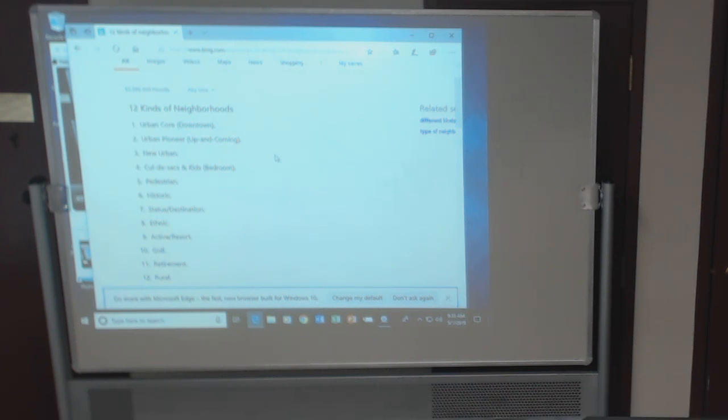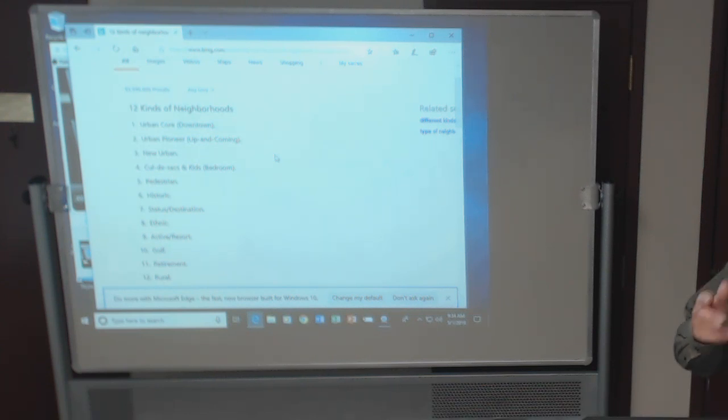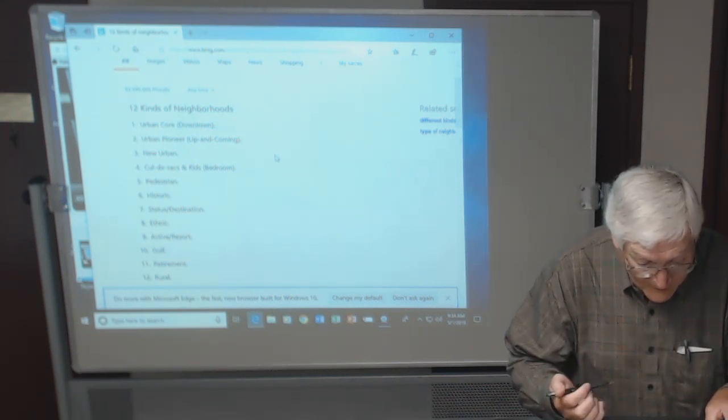Cul-de-sacs and kids — it says bedroom communities. That would be Raymore. When they say cul-de-sacs and kids, there's a circle at the end of the road, it dead ends. That's a suburban kind of thing. So here we are in our little Raymore cul-de-sac, but there aren't any kids there — they're just all older people. Maybe people with young children don't want all that space, but we did have a guy who just moved in with two young children.